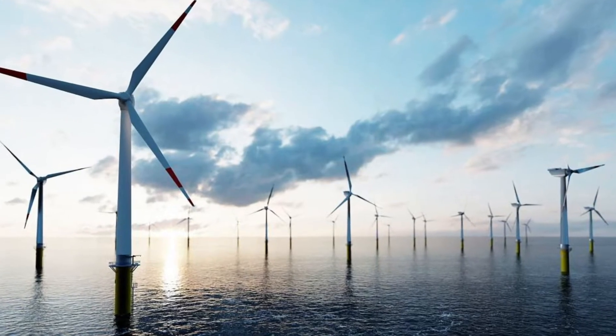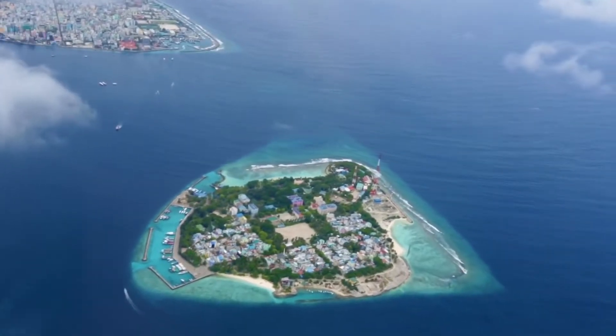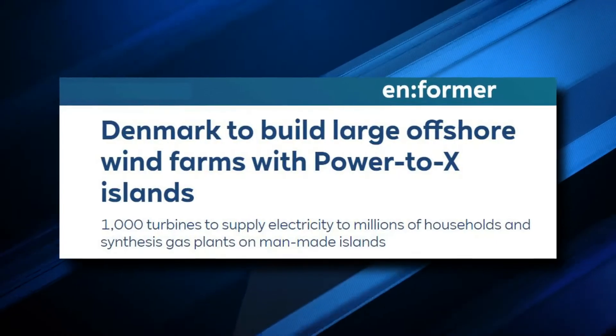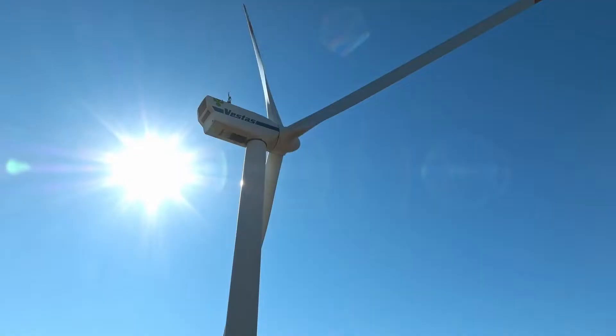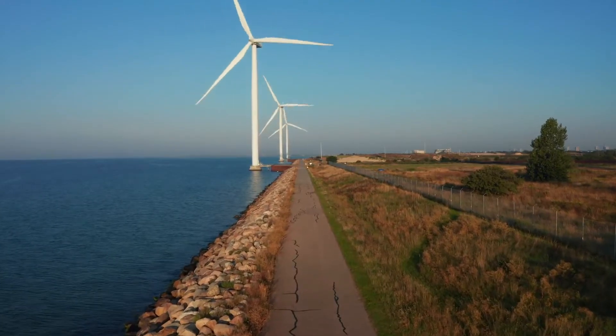Denmark will build the first energy islands in the world, which will use the huge wind resources in the North and Baltic seas. The energy islands will serve as hubs that make it easier to connect the energy systems around the two seas to the energy systems that use offshore wind power. In fact, some huge projects have already been done in this area.